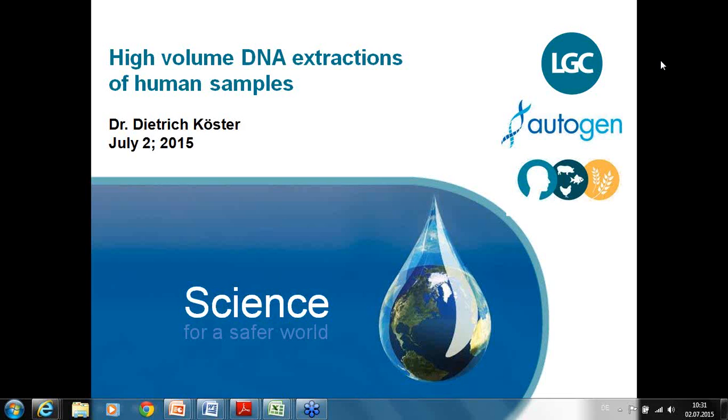The topic of today is high volume DNA extractions of human samples. This is a typical topic for biobanks, medical centers, hospitals, and genetic scientists who are extracting DNA from, for example, five milliliters of frozen or fresh blood, or using other human sample materials like saliva, tissue, or hair. We are talking about the FlexStar instrument which does this automatically, and also about the chemistry used with this system.